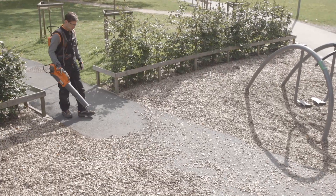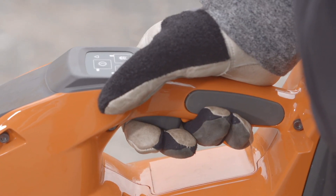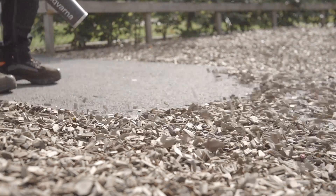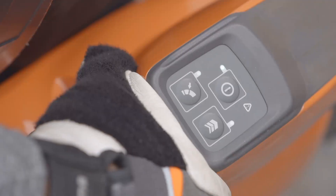On Husqvarna battery blowers, the required air volume is easily set with the power trigger. With the cruise control, you can set a constant air volume, while the boost button activates maximum force when needed.